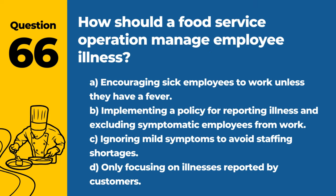Question 66. How should a food service operation manage employee illness? A. Encouraging sick employees to work unless they have a fever. B. Implementing a policy for reporting illness and excluding symptomatic employees from work. C. Ignoring mild symptoms to avoid staffing shortages. D. Only focusing on illnesses reported by customers. Answer: B. Implementing a policy for reporting illness and excluding symptomatic employees from work. Preventing sick employees from working is key to avoiding the spread of illness.